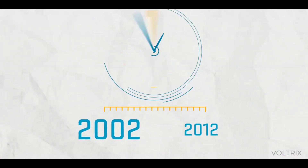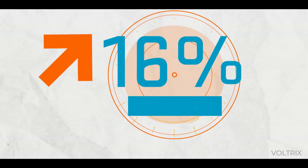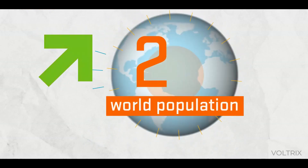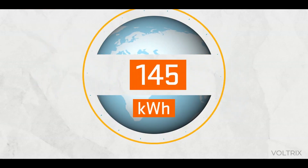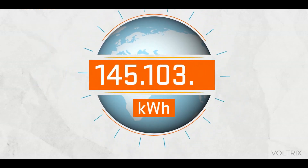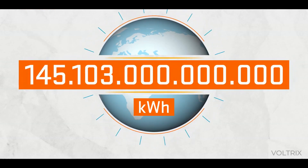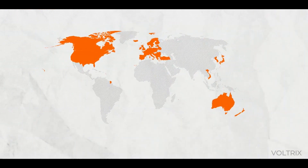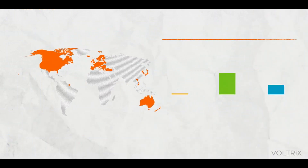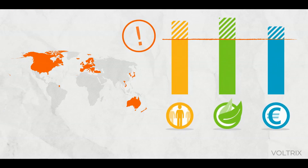From 2002 to 2012, energy use rose by 16% per capita, while the world's population grew by 12%. Currently, the worldwide annual primary energy use stands at an unbelievable 145 trillion, 103 billion kilowatt-hours. The use alone by early industrialized countries shows that the global resource consumption exceeds the extent of our environmental, economical, and social responsibility.